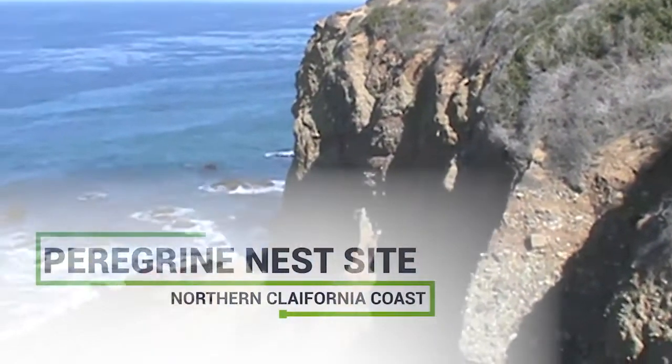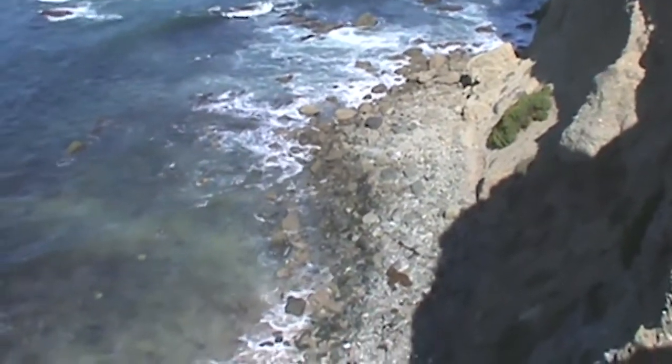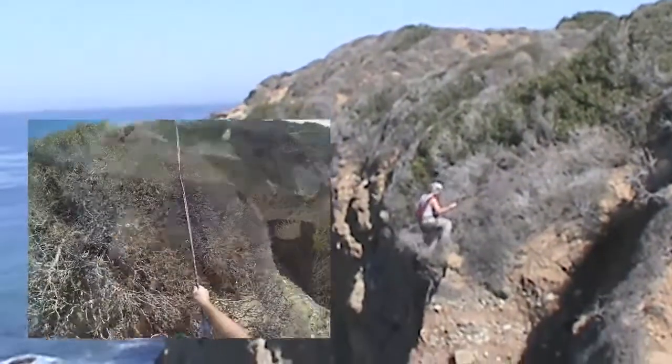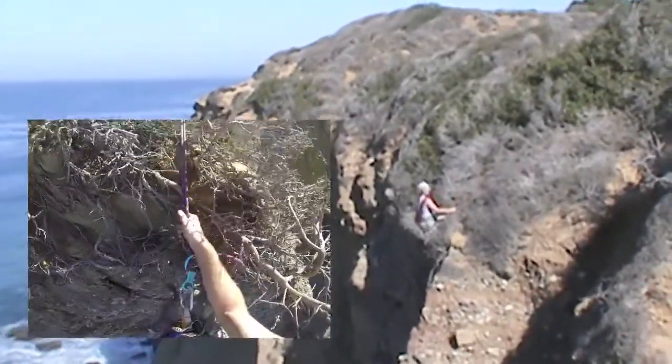Collecting eggs is no longer necessary, and peregrine falcon chicks are now banded at the nest site. To reach these nest sites, repelling is still usually required. It is difficult and dangerous, especially when the adult peregrines try to protect their nests.